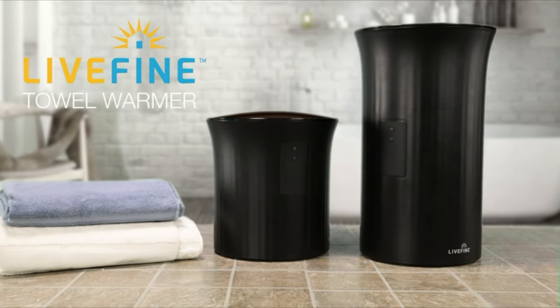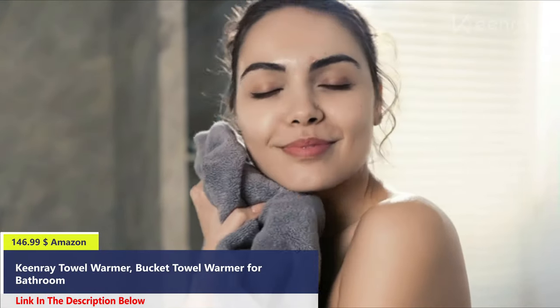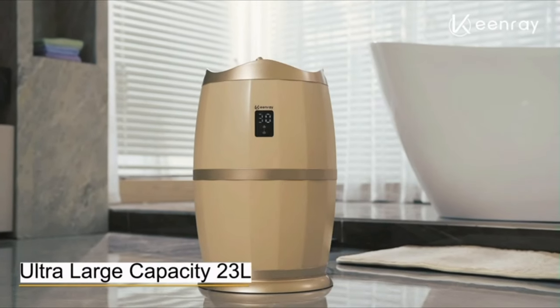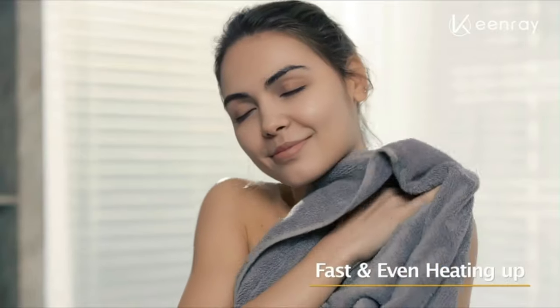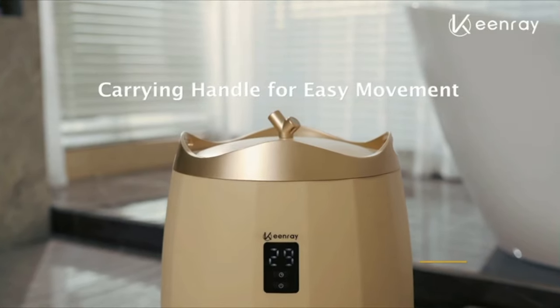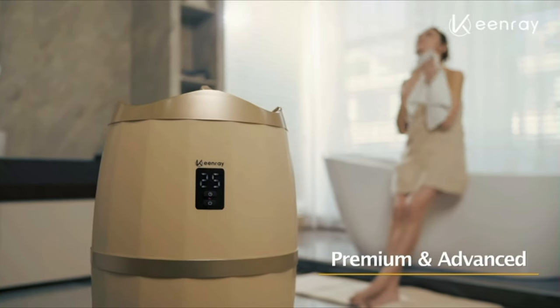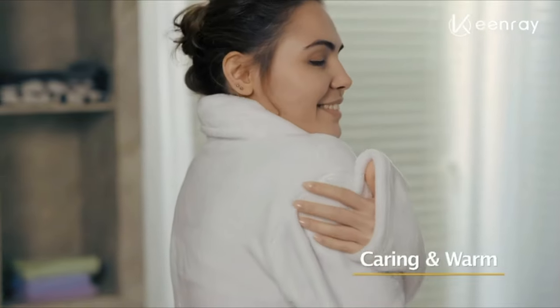Experience luxurious relaxation with the Live Fine Towel Warmer. Number 3: The Keep-a high-capacity towel warmer rapidly heats up in only one minute and reaches high temperature in just six minutes. It features a unique crown light design, auto shut-off, and four timer settings to ensure safety. The Keep-a Towel Warmer gives you a warm and cozy hug after a bath.